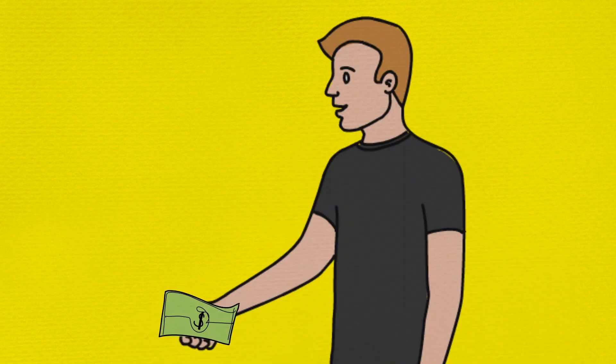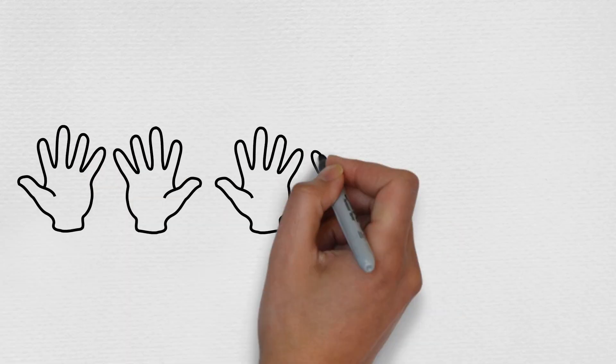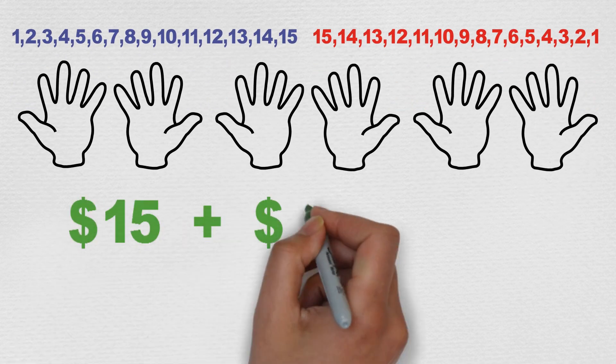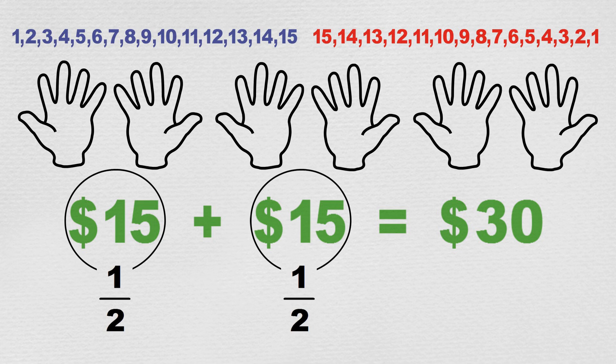Uncle Mark gave his favourite nephew and niece thirty dollars to share equally. Do you know what exactly one half of thirty is? Max and Min and Uncle Mark put their thirty fingers together and worked out that fifteen plus fifteen, that is two lots of fifteen, equals thirty. So for any thirty objects, we can say that fifteen of them would be one half.